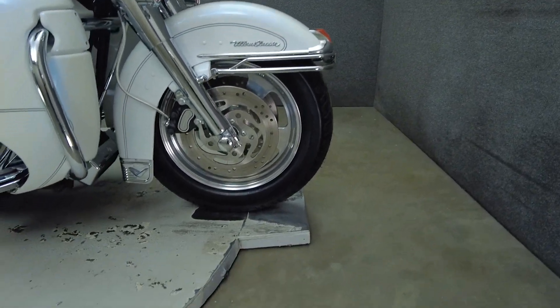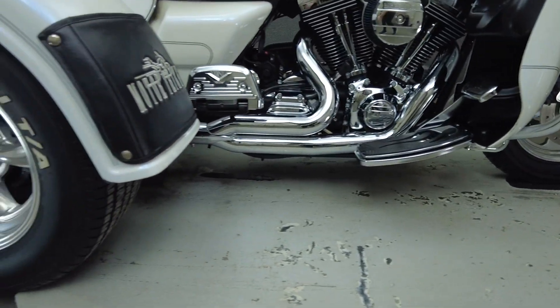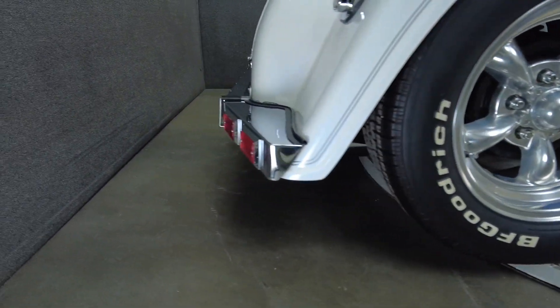It comes equipped with cruise control, heated grips, a multi-function four-speaker audio system, and reverse. We've also installed a new front tire.